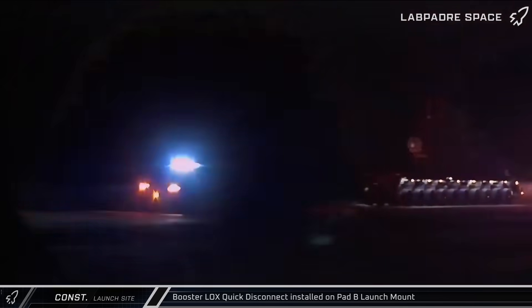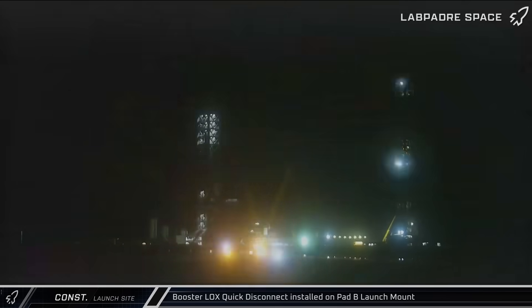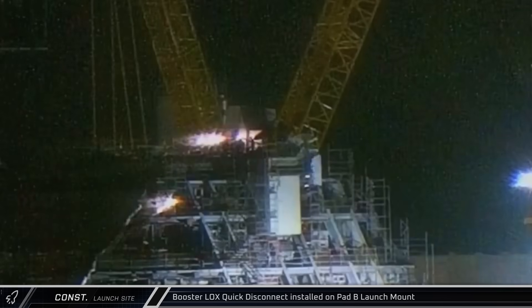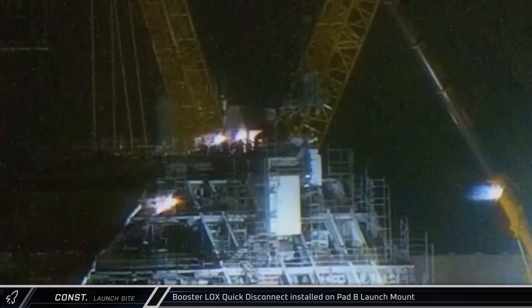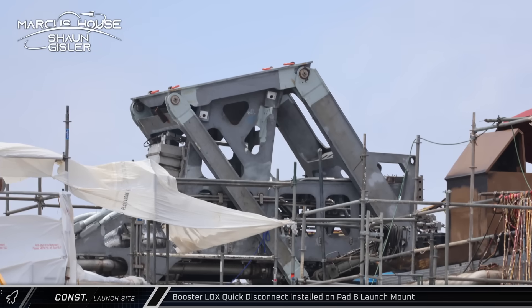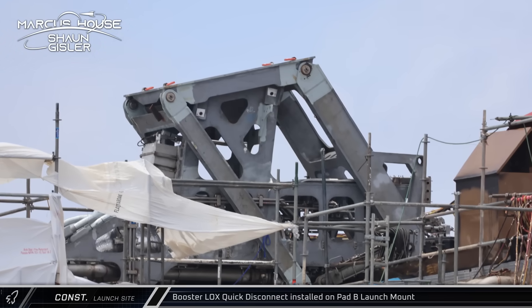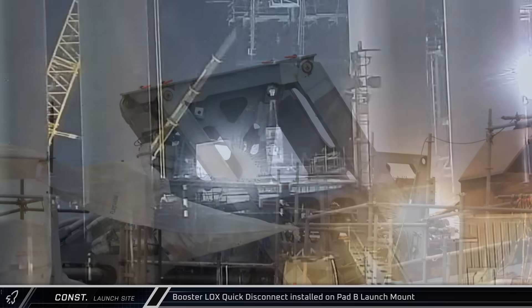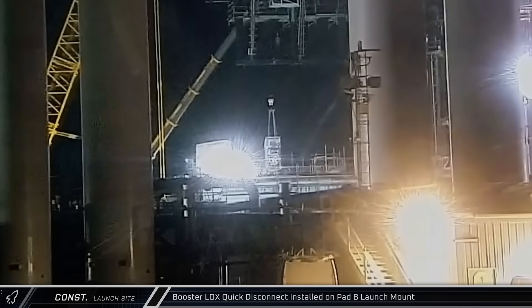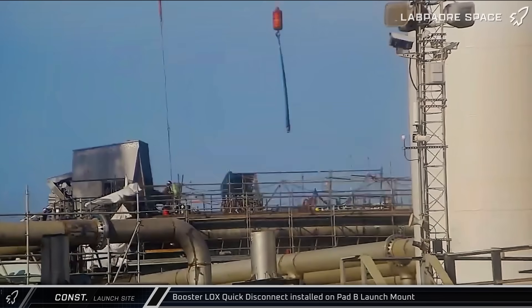With the fuel supply hardware in place, the second booster quick disconnect assembly — this one for liquid oxygen — was brought in and installed on the launch mount. Since there's no protective hood over the LOX QD assembly yet, we got a good look at the four-bar linkage that extends and retracts the interface panel and the supply lines. At liftoff, the lines and panels are pulled back inside an armored hood before a door covers them, protecting the propellant infrastructure during liftoff.